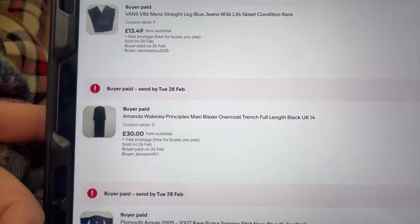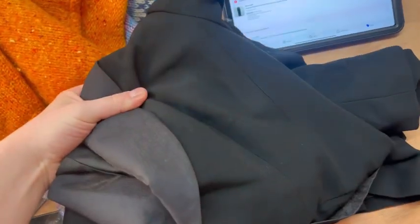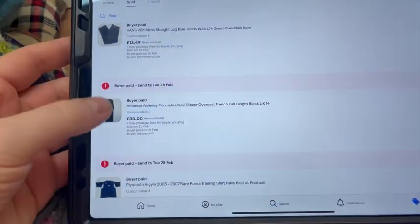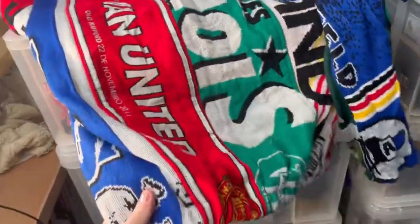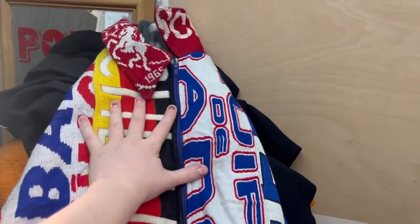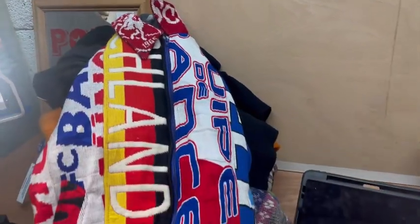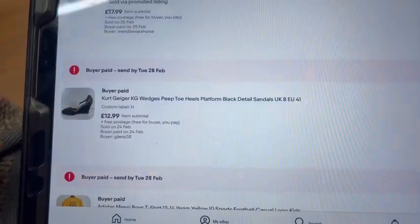On to the D-box: we sold this Amanda Wakeley Principles maxi blazer, which is full length - we got £30 for that, paid about £8 in a charity shop. Also in the D-box we've got a subscriber sale - Mitch on Instagram has bought one of these reworked football scarf jackets, the Man United one. We did a deal on Instagram for £25 all in; on eBay it's listed at £33.99, so he saved a bit of money and I've saved on fees. Big shout out to Mitch, I hope you enjoy the jacket.